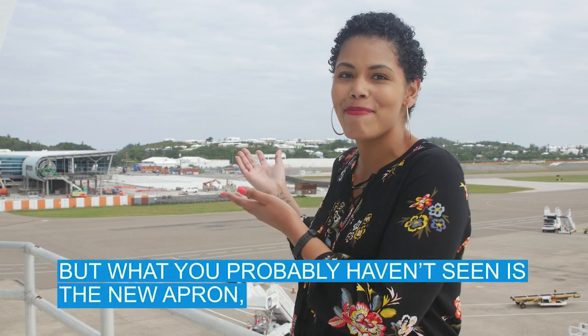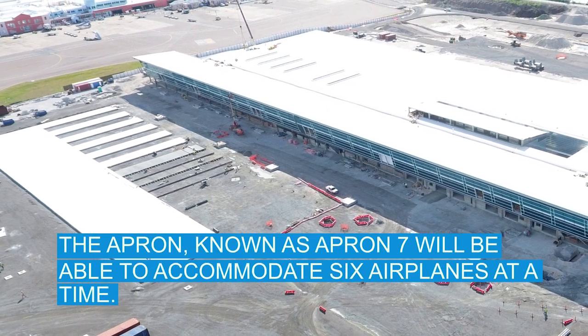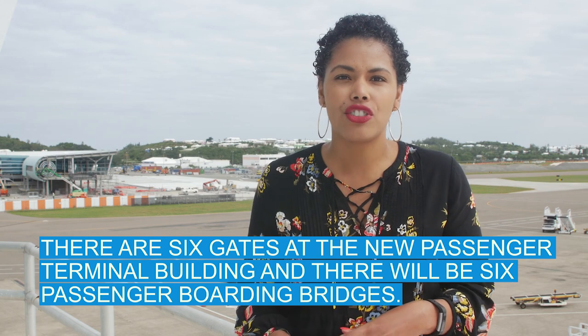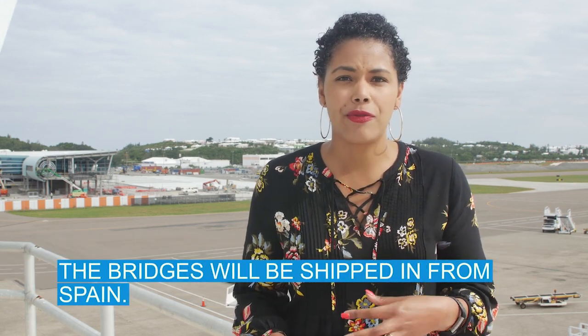But what you probably haven't seen is the new apron — you know, where airplanes park in front of the terminal. The apron, known as Apron 7, will be able to accommodate six airplanes at a time. There are six gates at the new passenger terminal building and there will be six passenger boarding bridges. The bridges will be shipped in from Spain.